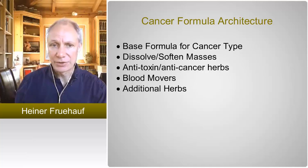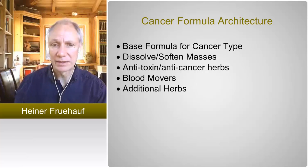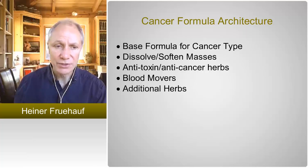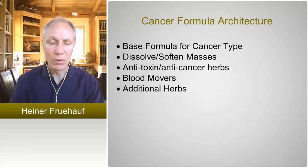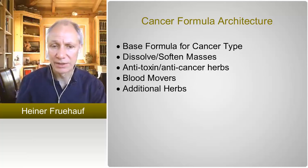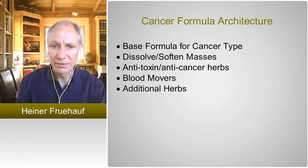Then, to get rid of the toxicity, include one, two, or three herbs that clear heat and resolve toxins. Those are the major four building blocks. Sometimes additional herbs are added to guide the whole formula to a particular part of the body, but basically the first four are the main building blocks of really all cancer formulas — at least those that I give to patients in my clinic.